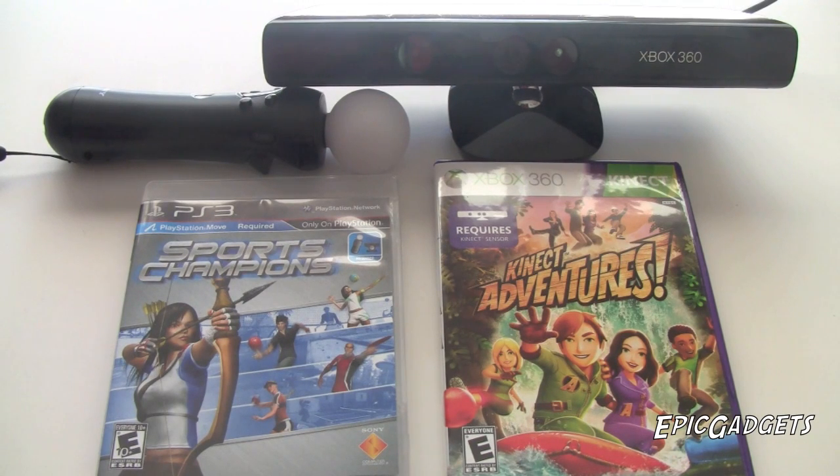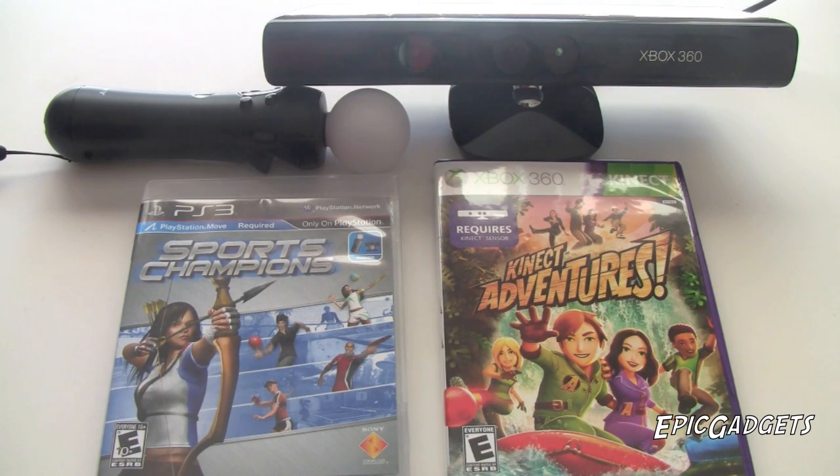Hey guys, what's up? It's Brian here from Epic Gadgets. Which is better, the Kinect or the PlayStation Move? Now if you're like me, you own both consoles and you're a bit confused on which to get based off the price and the games. I'm basically just going to be giving you the pros and cons of both the Kinect and PlayStation Move. So to start off, let's talk about the hardware.